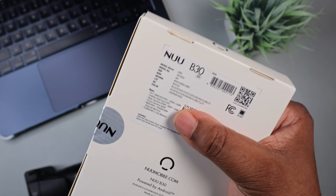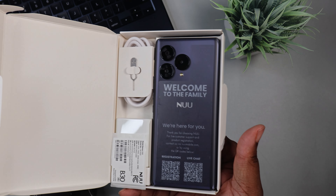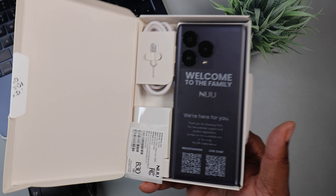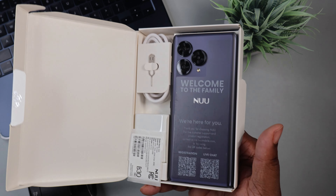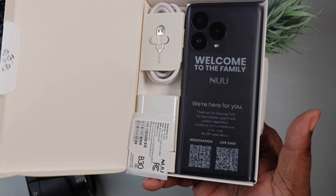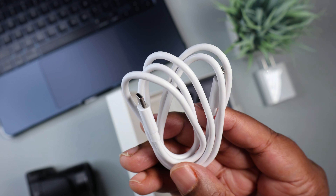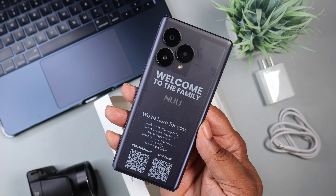This may be like a budget flagship. So we open it up like so — this is what we're presented with. We got the device in here. We actually got a power adapter — shout out to them for that. All these other manufacturers of expensive flagships, Samsung, Apple, Google — y'all can put the adapters back in the box again. Power brick, shout out to them. Type-C to Type-C charging cable. And here we have the device. Welcome to the family.